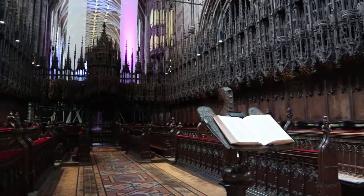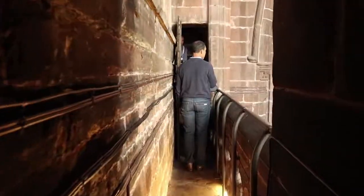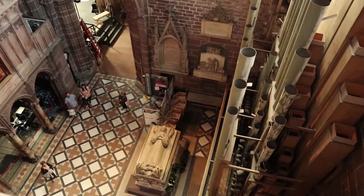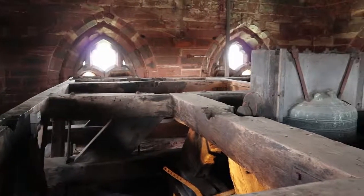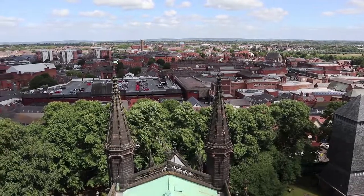I highly recommend taking the one hour tower tour. You'll climb to the top of the central tower and see the city and two countries, England and Wales. The professional guide will share stories of monks who used the tower for over 900 years.